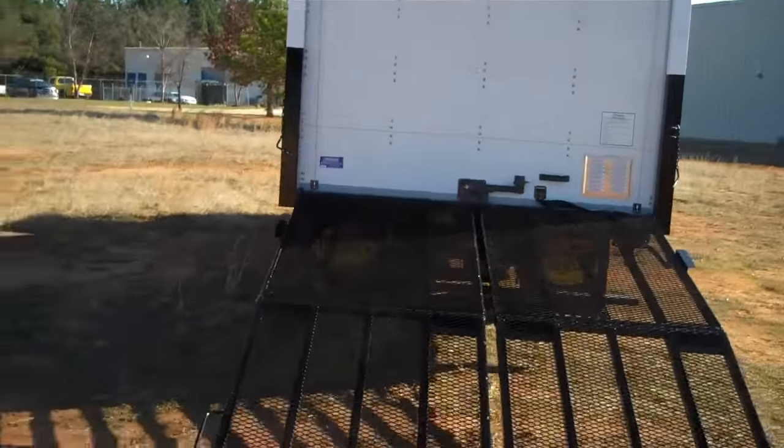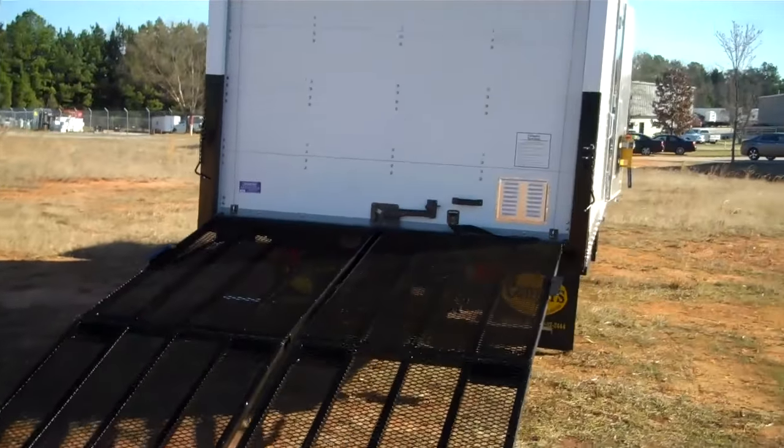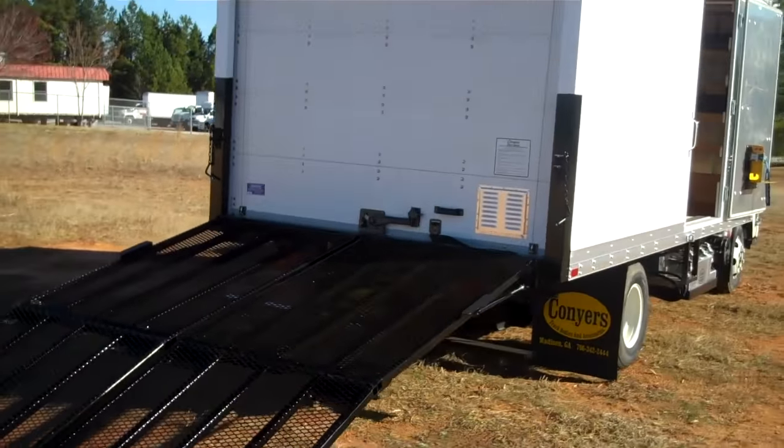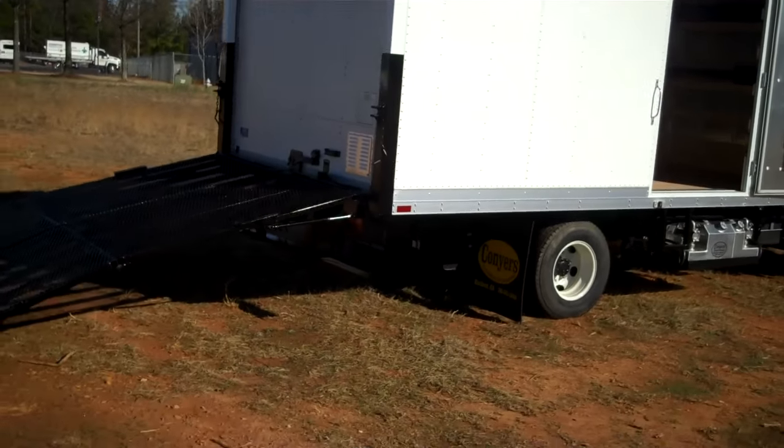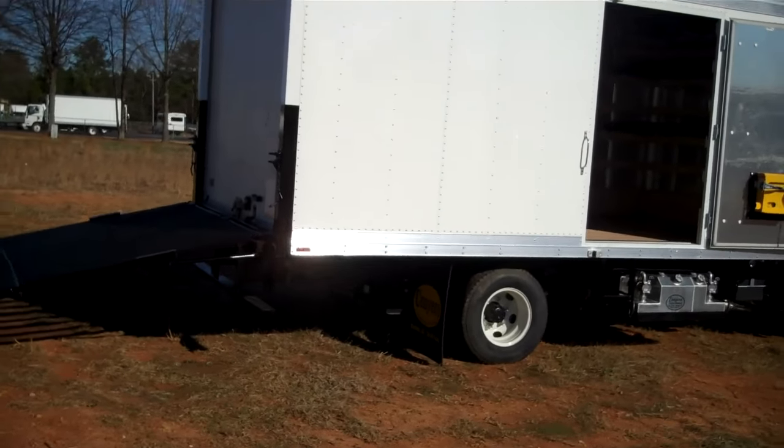The flush mount ramp system is unique as it allows you to load and unload your product on a 10-foot ramp but not take any additional swing space at the back end of the truck.